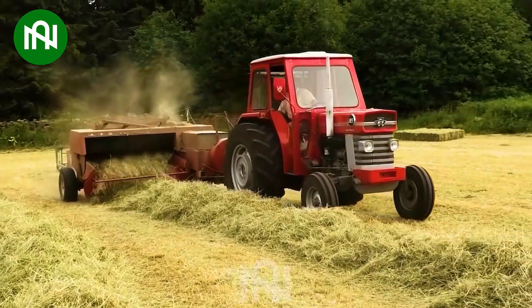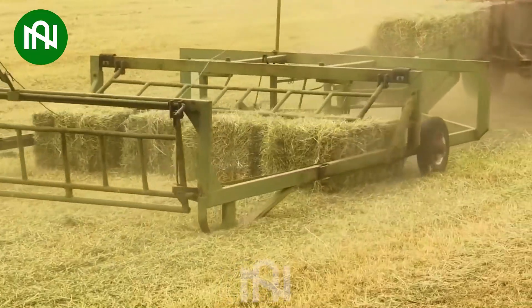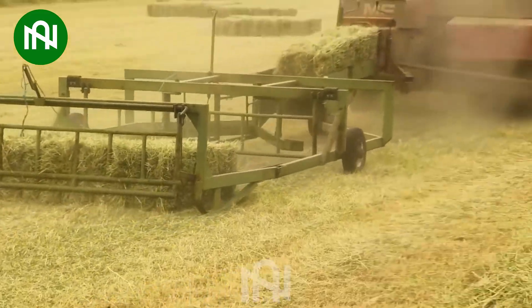It not only gathers dry grass efficiently, but does so at a scale that's almost unimaginable. Witness the birth of hundreds of neatly compressed bales.